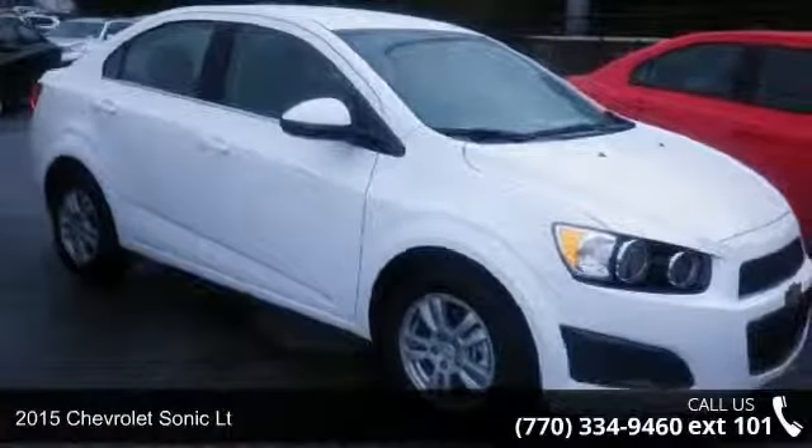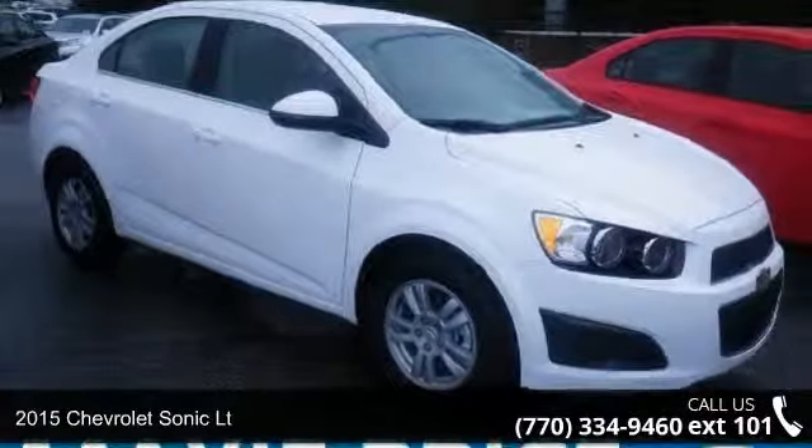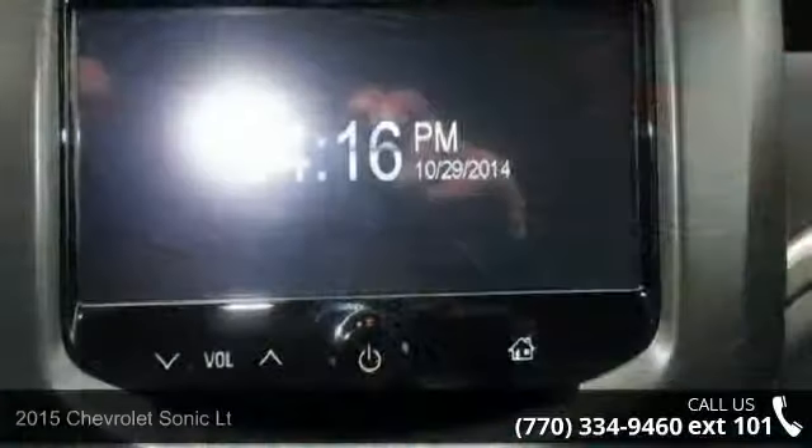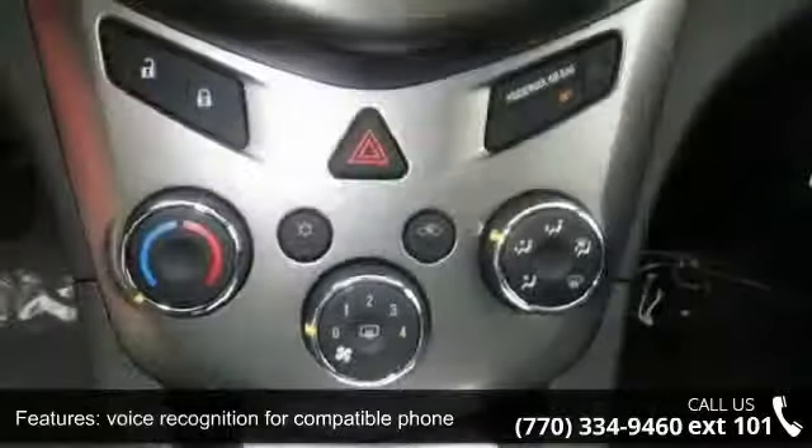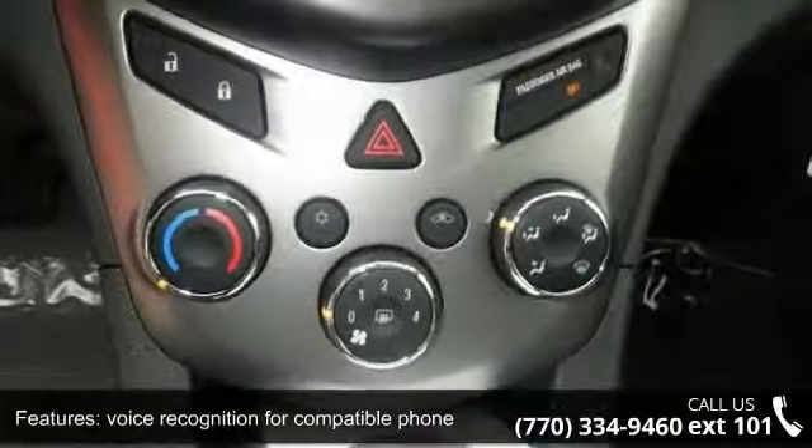Imagine yourself in this 2015 Chevrolet Sonic LT — this may be the set of wheels you've been looking for. This vehicle comes with a reliable 4-cylinder engine connected to a smooth-shifting automatic transmission.